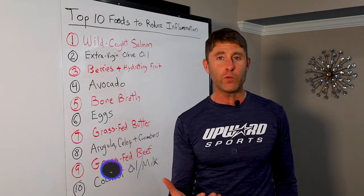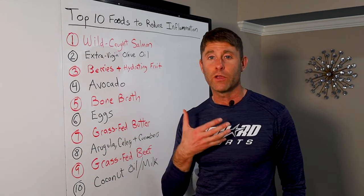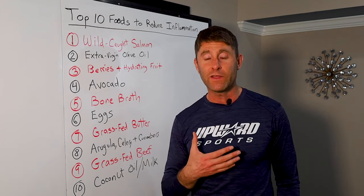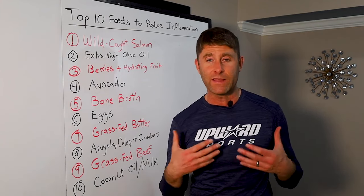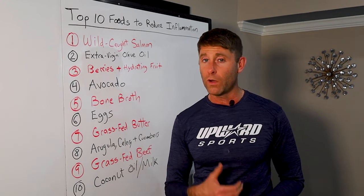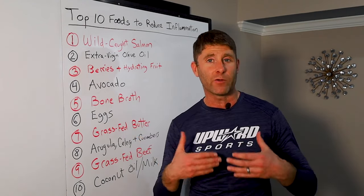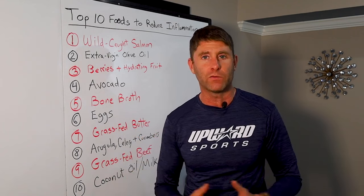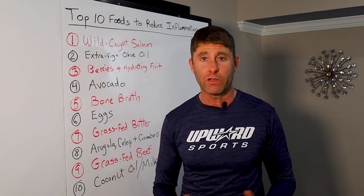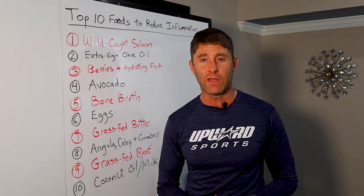We know that the food we eat can be the slowest form of poison or your body's natural medicine. The food you eat can literally either heal your body and provide the key building blocks you need to thrive in life, or it can turn up inflammatory mechanisms inside your body that break you down — catabolic forces that tear down your muscle tissue, your joints, destroy your brain, your cardiovascular system, and literally cause chronic disease.